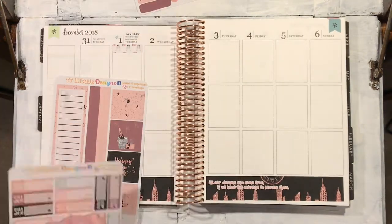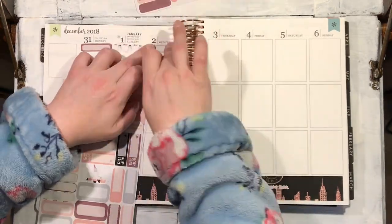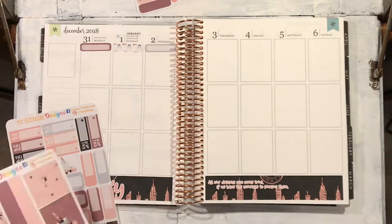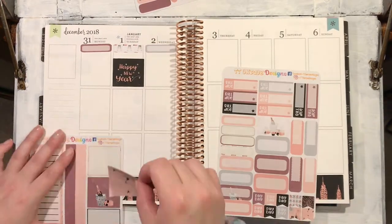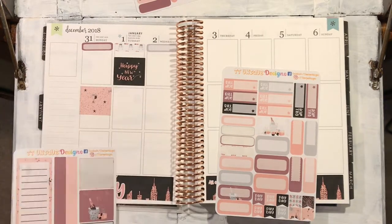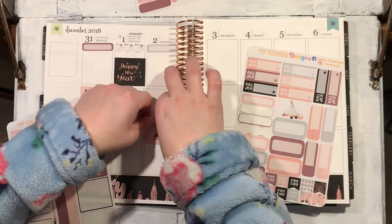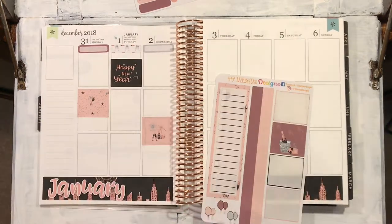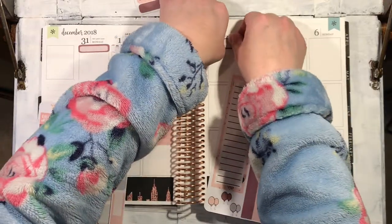So I didn't want the day headers, so I cut them off and just used that January header as the bottom washi. Then I've just put all the half boxes down and put a few of the main full box or half box pictures in, and I just put them in randomly, just sort of plonked them down wherever I wanted.